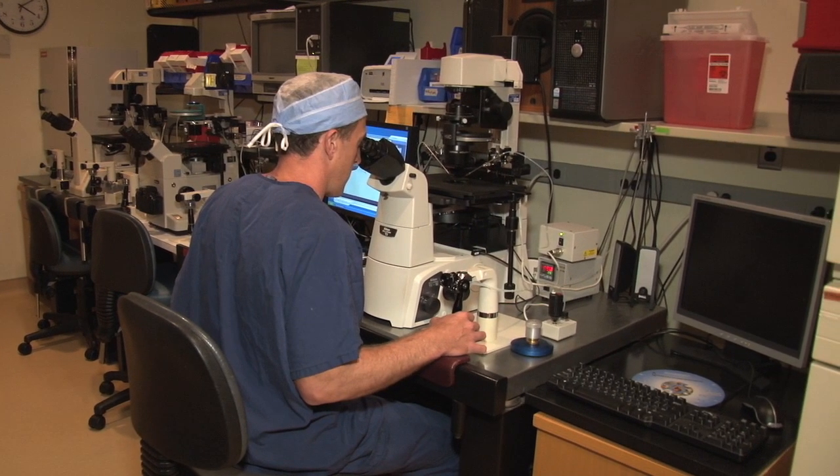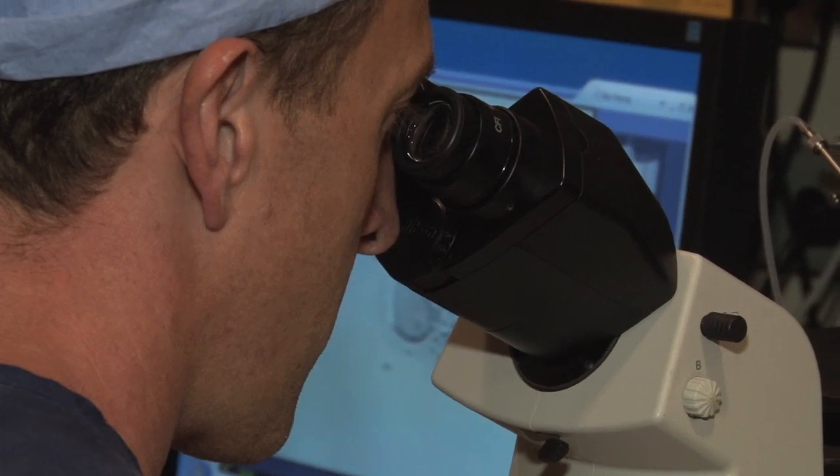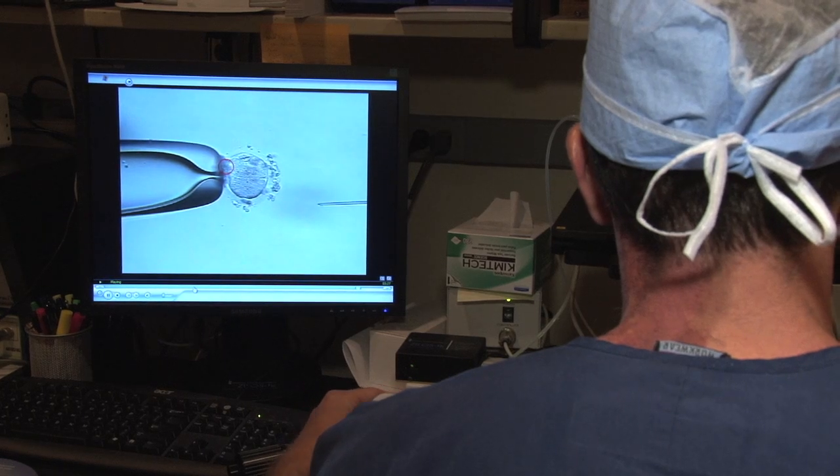In this way, we can select embryos which are produced through IVF for those that are free of a particular genetic disease or chromosome abnormalities, to really optimize the outcome of our IVF.